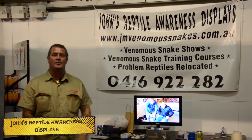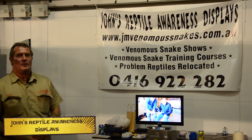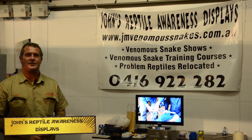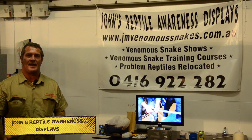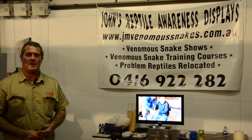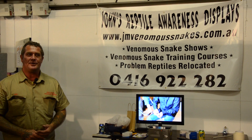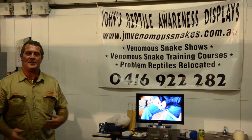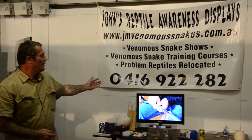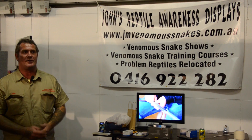My name's Johnny Mostyn. I run John's Reptile Awareness Displays. We do venomous snake training — basic and advanced courses. We also do catch and release courses for people who wish to gain their catch and release licence. We also do site assessments for reptiles and reptile relocations. So if you've got a snake in your backyard that you need removing, give us a call and we'll come out and remove it. John's Reptile Awareness Displays: 0416 922 282. Thanks guys.